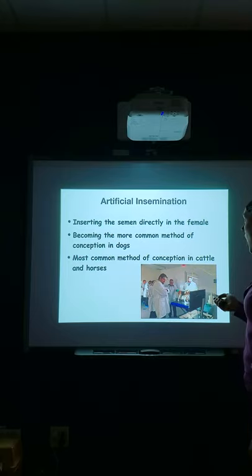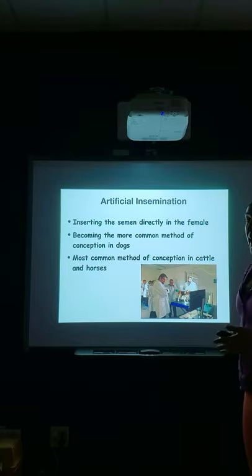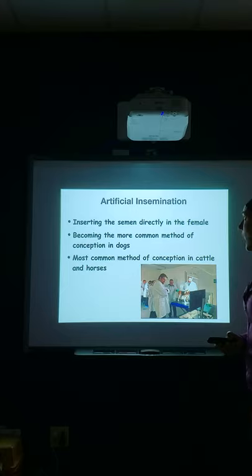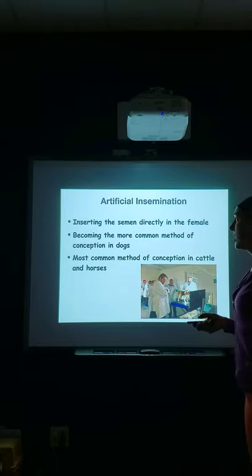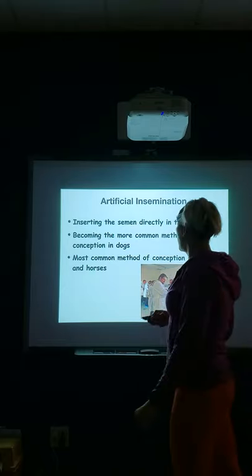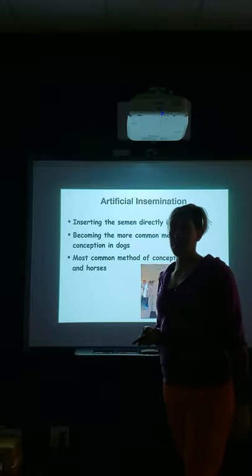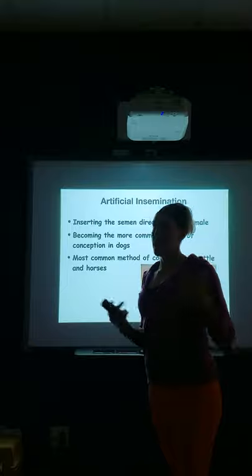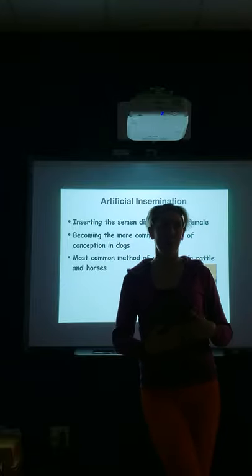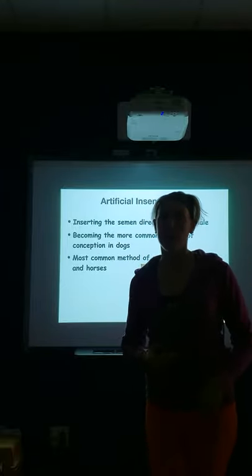Artificial insemination is definitely the most common method of conception in cattle, horses, and other farm animals. In horses, almost every breed is done through artificial insemination, except thoroughbreds — because it is illegal. You can't register your thoroughbred if they're artificially inseminated; it's live cover only.